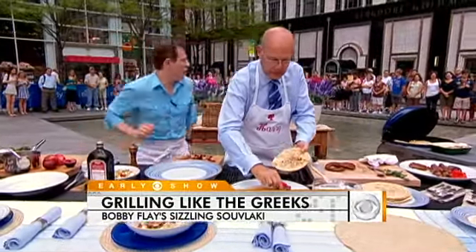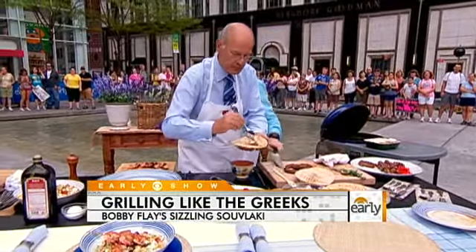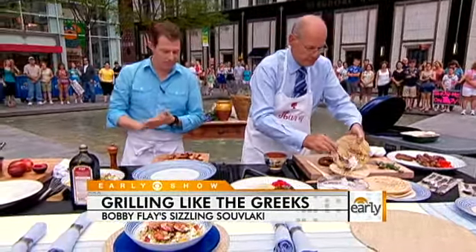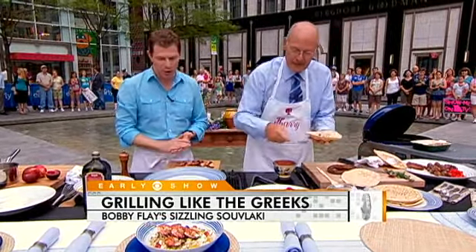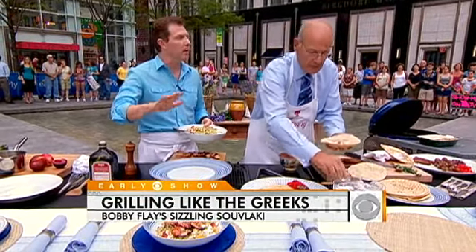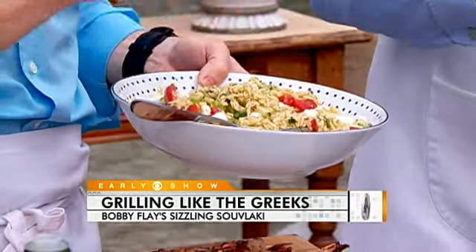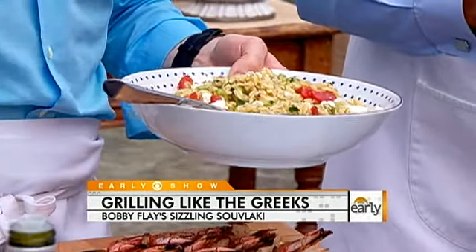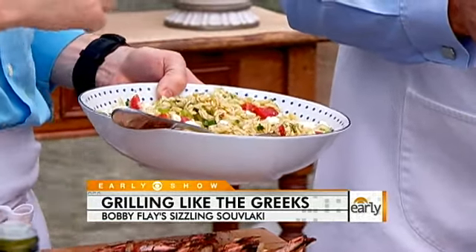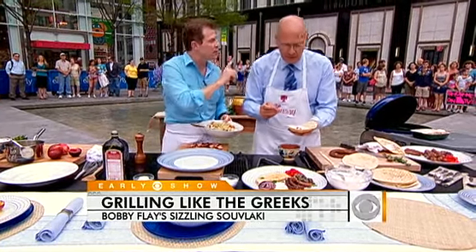Then we have some shrimp. Here's some fresh pita for you, Harry. So then we have some shrimp — I just marinated the shrimp in a little olive oil and salt and pepper. But here's the key to this dish: the shrimp are fantastic, but the key is the orzo. You cook the pasta — it looks like rice — and then while it's still warm, you make a vinaigrette out of fresh lemon juice, some white wine vinegar, and olive oil.